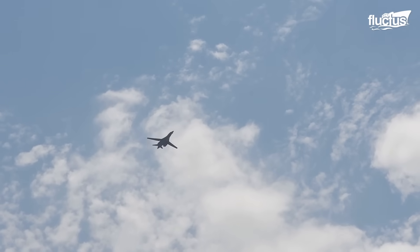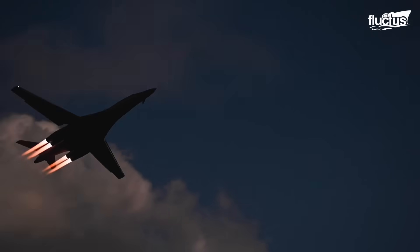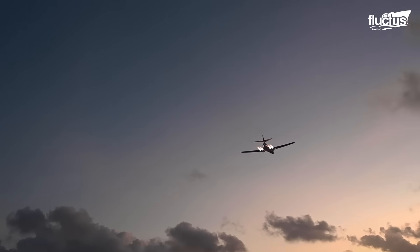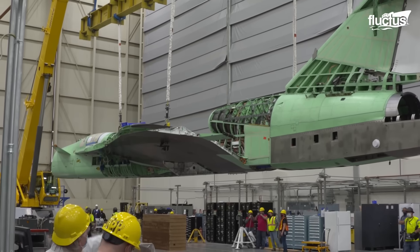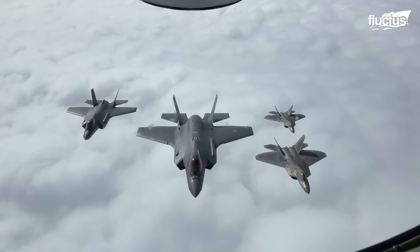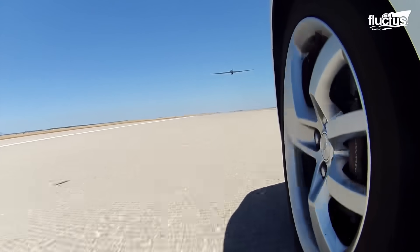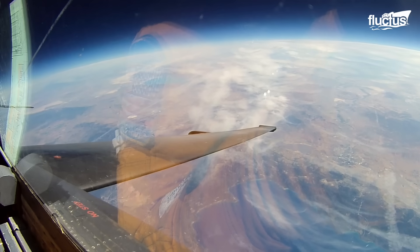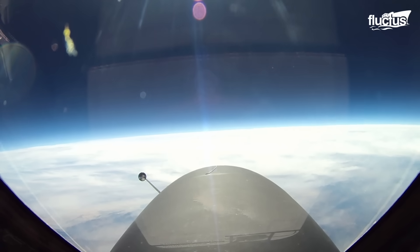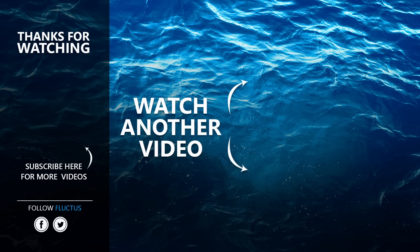Supersonic and hypersonic technology represents a compelling frontier in aviation and aerospace. With ongoing research, development, and innovation, these advancements hold the potential to redefine how we travel, defend nations, and explore space in ways that were once only the stuff of science fiction. That's the end of this video. We hope you enjoyed it. Make sure to subscribe to this channel so you don't miss any of our new content. See you next time!